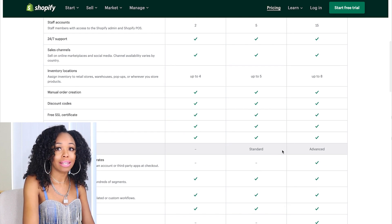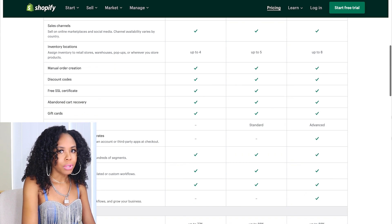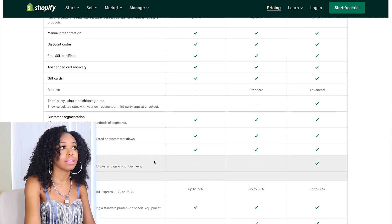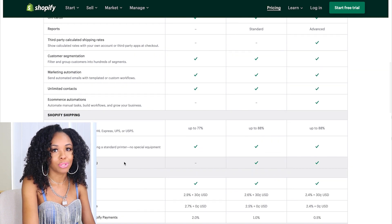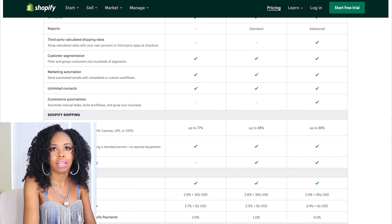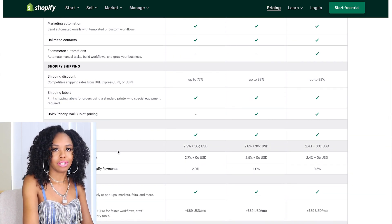For those of you going for the basic plan and thinking you're getting those reports everyone is hyping up — that is not what you're going to be getting. You have to go with one of the higher packages to get the standard reports or the advanced reports, which are the ones that everyone's really crazy about. If you go with the basics you can add in plugins and use Google Analytics to do your reports and figure out your website stats.